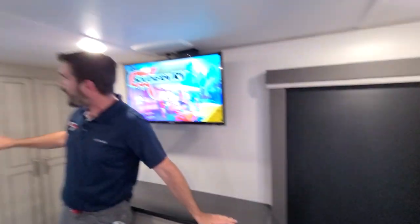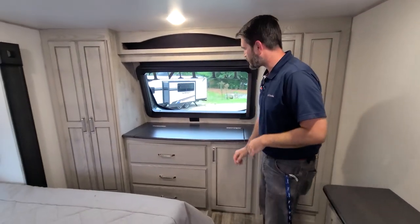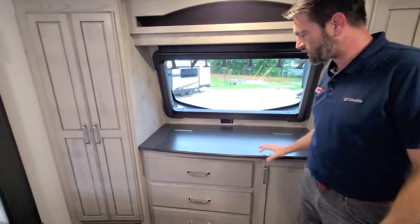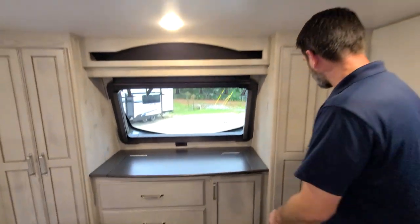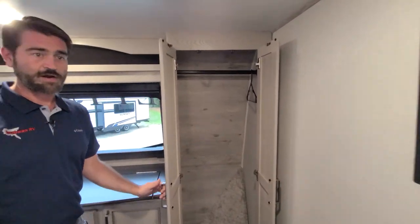That front cap hosts our giant automotive grade windshield that looks out. It does have a roller shade so we can black that out if we need to. They've got some hidden storage up above the chest of drawers. And on either side of this, we've got our hanging closets — as you can see, there's plenty of room for a hanger in there.